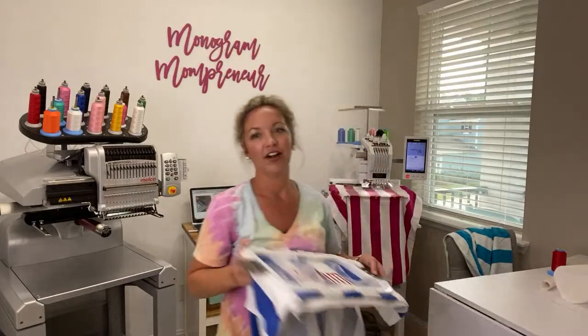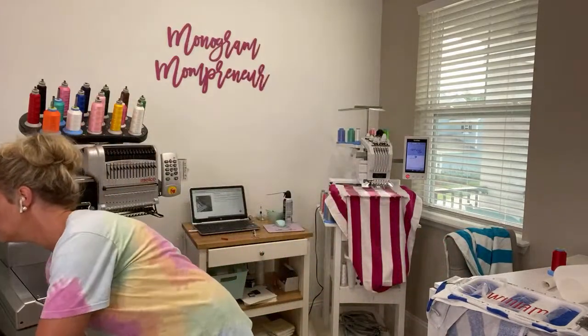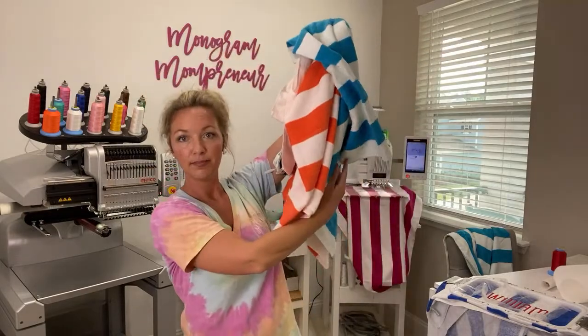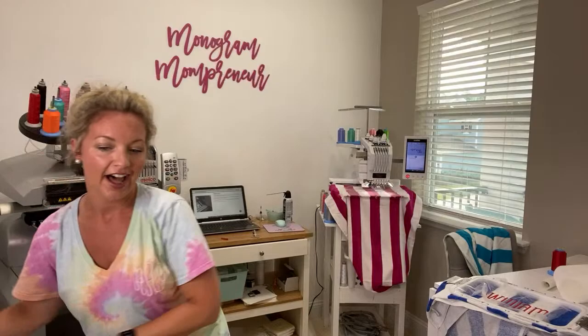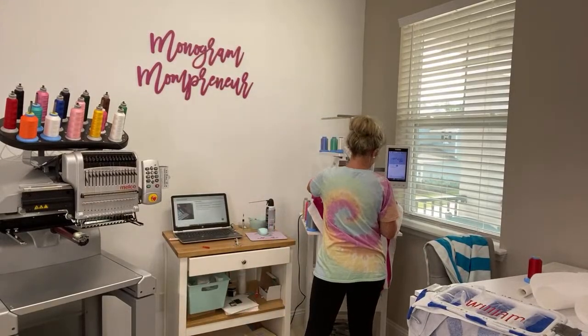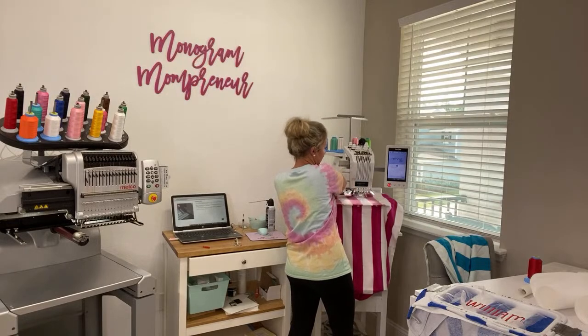I've been working up here. I've already done two. Hello, Sue. Thanks for joining me. Hopefully you're working on some stuff today too. So just put me on and we can chat. I just finished this one. I am working on some beach towels today. I have all different colors. I've got a yellow one down here and a few over here. These are from Walmart.